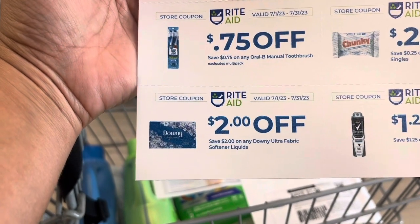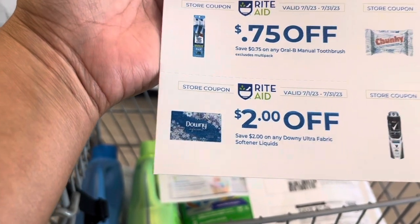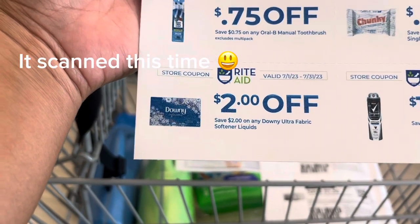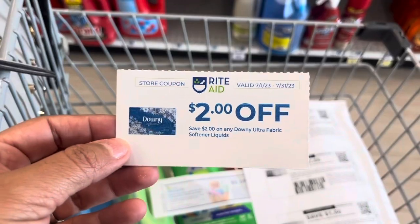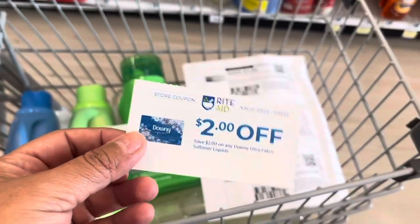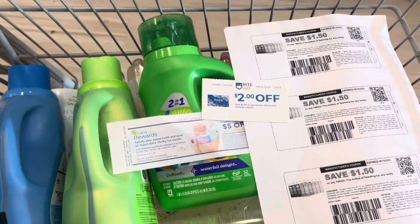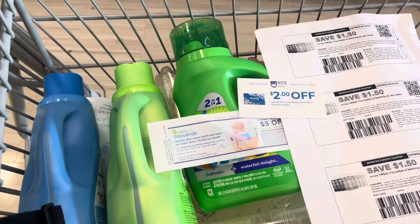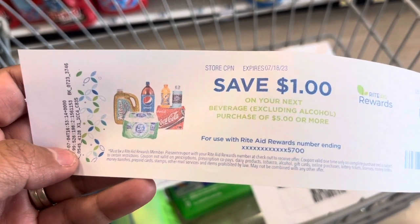I also have a home mailer coupon for $2 off any Downy Ultra fabric softener liquid - just so you know, these never scan and always have to be pushed through, but most cashiers will verify the product and push it through. This will affect my two $5 off $25 thresholds, so I'll factor that in. I also have a Catalina coupon for $1 off any $5 purchase of beverages. It expired yesterday, so I'll test it out to see if it works.